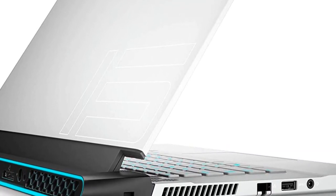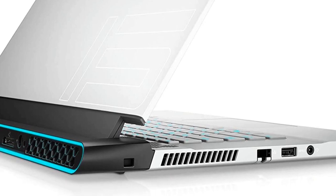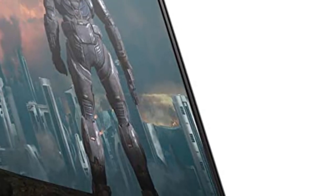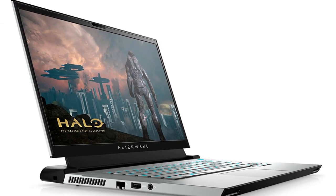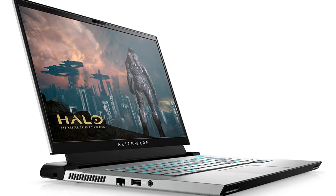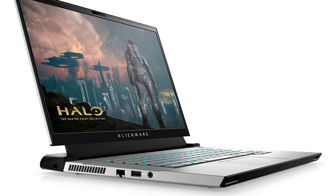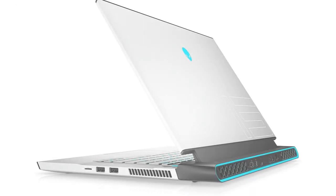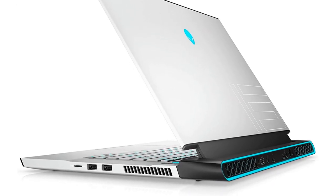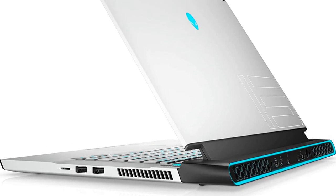Alienware's M15 excelled in our overall performance testing as well, no doubt due to its 10th gen Intel Core i7 CPU, 16GB of RAM, and zippy 1TB SSD. The specs of the M15 R4 aren't the only impressive thing to behold, as it also sports an absolutely gorgeous 4K OLED display. Not only was the display crisp and bright, it covered 149.5% of the DCI-P3 color gamut, which resulted in an incredibly vivid and colorful picture.